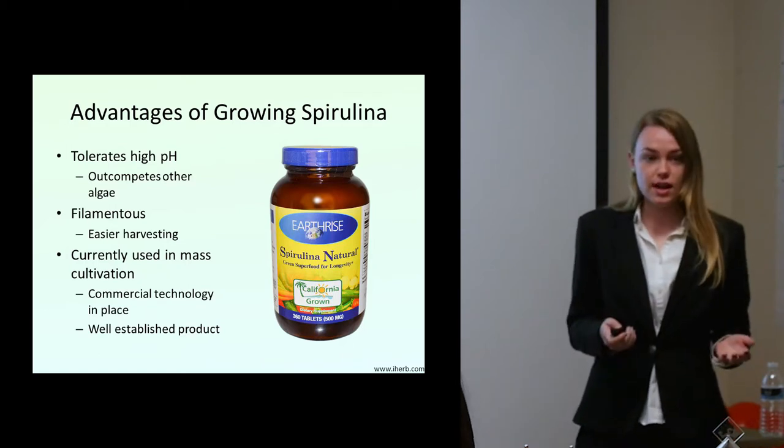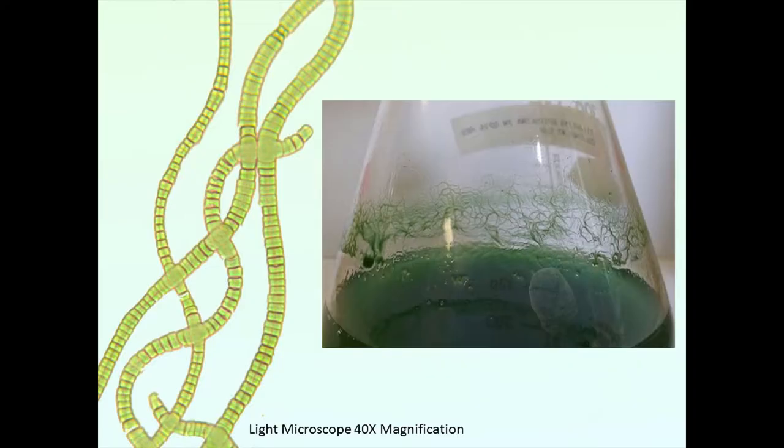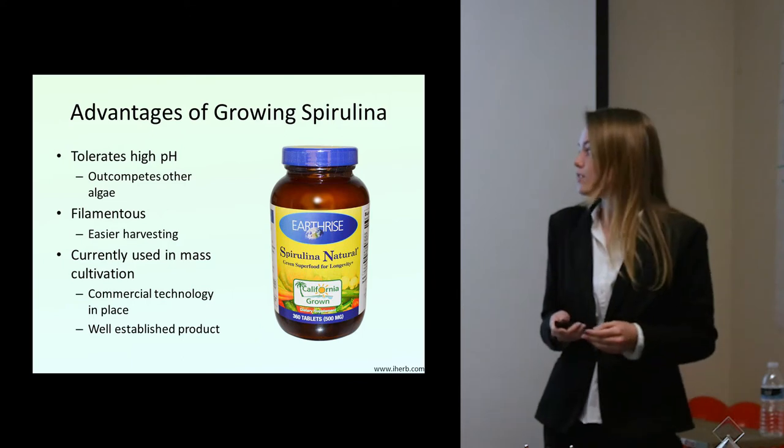As mentioned, spirulina is filamentous, and that's significant because filamentous algae tend to be easier to harvest. You can visibly see it, you can scrape it, and it's easy to obtain. Also, microalgae have very tough cell walls, but the filamentous algae can easily be broken up, so it's easy to use for future applications.